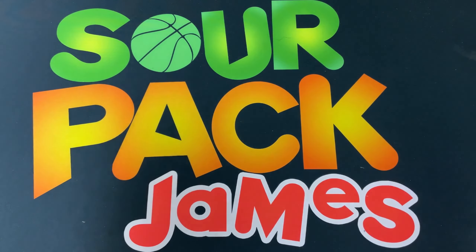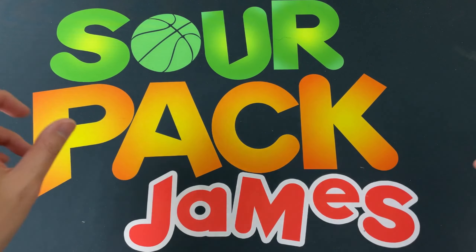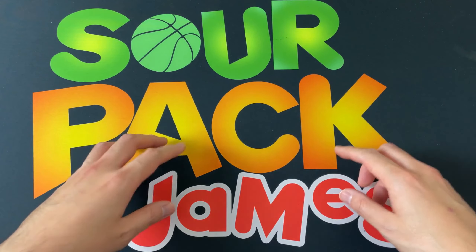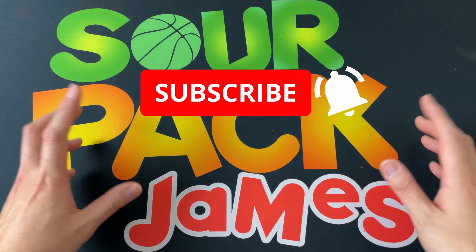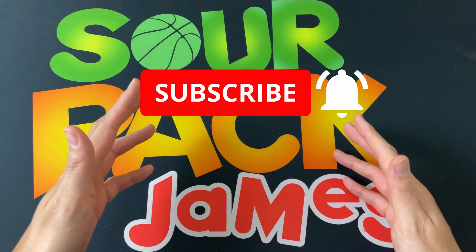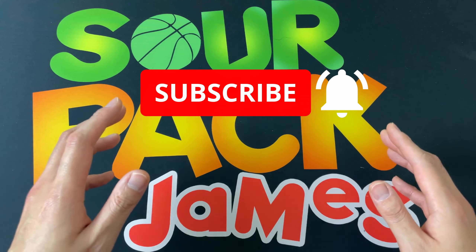What is up YouTube, Sourpack James back at it again with another video as we're taking our very first look at 2021 Topps Finest WWE. Before we get to all that, first time checking out the channel go ahead and hit the subscribe button, greatly appreciate it, and all those who've been watching, thank you once again for your support.